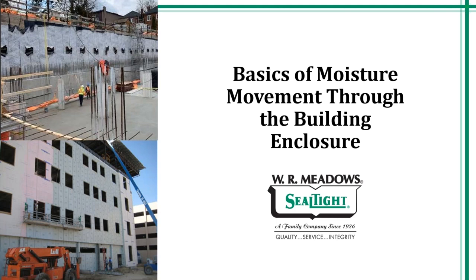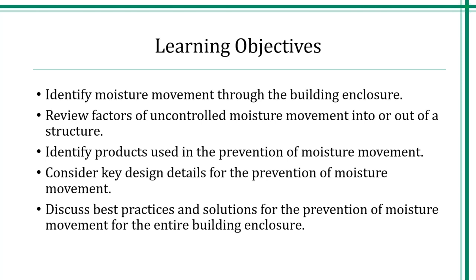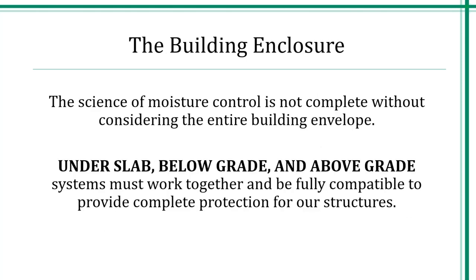Let's get into the basics of moisture movement through the building enclosure. Today we are going to identify moisture movement through the building enclosure, review factors of uncontrolled moisture movement into and out of our structure, identify products used in the prevention of moisture movement, consider key design details, and discuss best practices and solutions for the prevention of moisture movement for the entire building enclosure.